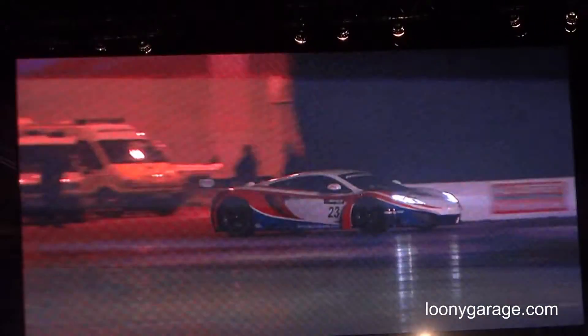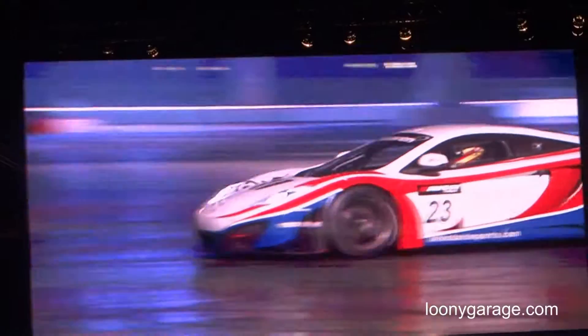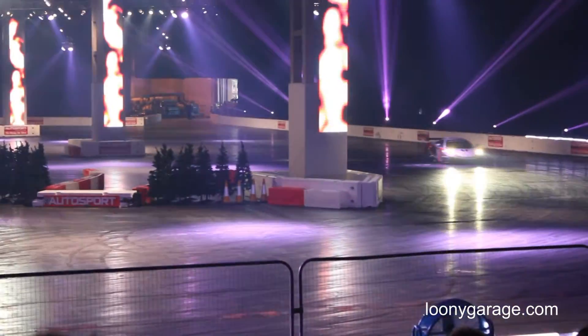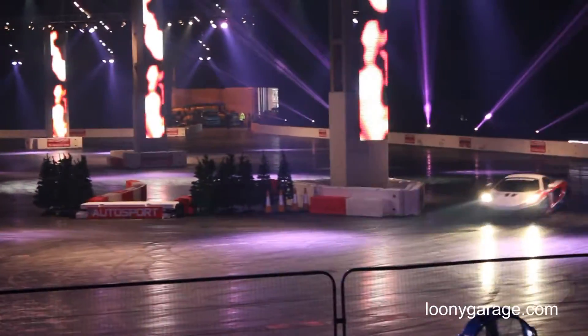Where are you guys going to be racing the car this season? Well, we're doing the Blancpain Series this year, which is five races in Europe — five three-hour races — and then the 24-hour race at Spa. The Spa 24-hour race is, of course, one of the classic sports car races on the calendar. Up to 25 of these McLaren MP4-12C cars are expected to be out there on the calendar.